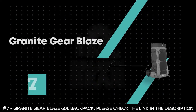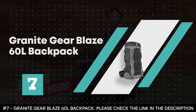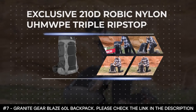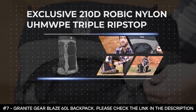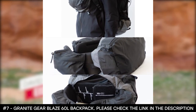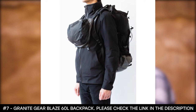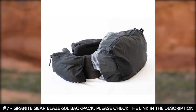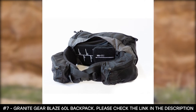Number 7: Granite Gear Blaze 60 Liter Backpack. The Granite Gear Blaze 60 Liter Backpack is made using an exclusive 210 Robic Nylon UHMWPE Triple Ripstop, making it highly resistant to impact or abrasion. It has a dual density shoulder harness with load lifter straps that give it balance support when the backpack is heavy.